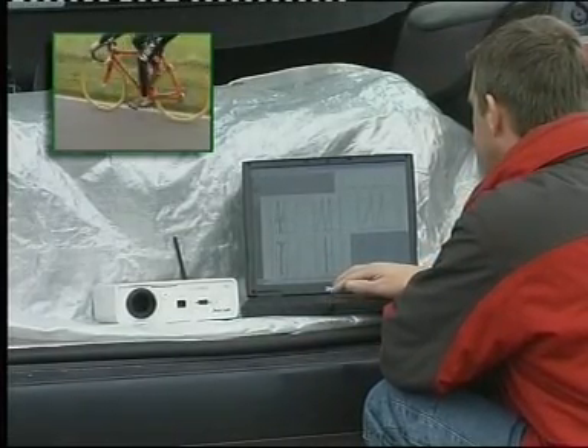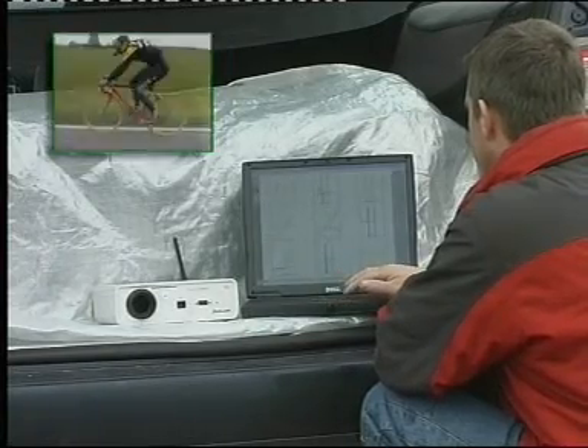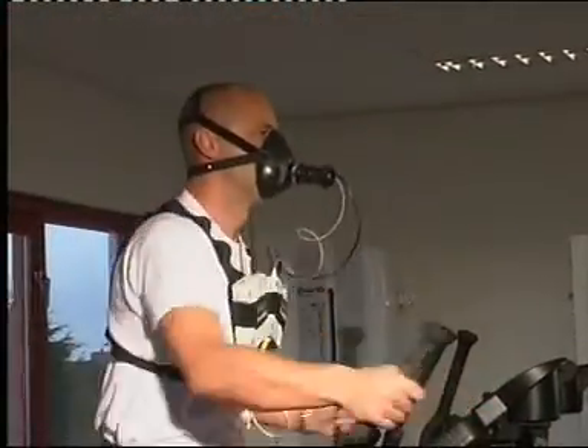In the end, Oxycon Mobile gives you a complete overview of the athlete's condition. Also, in fitness applications, the Oxycon Mobile allows you to develop individual training schedules.